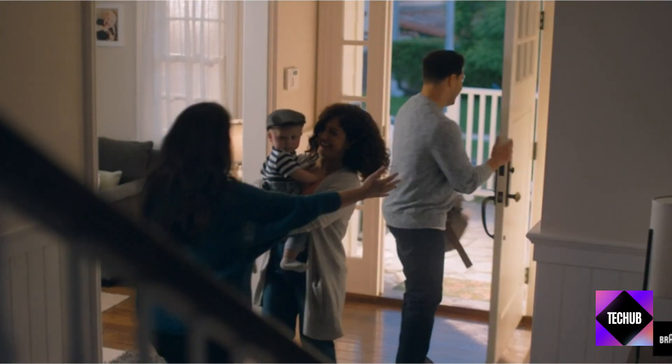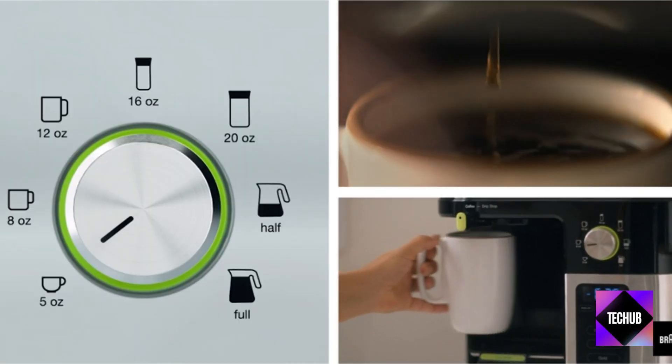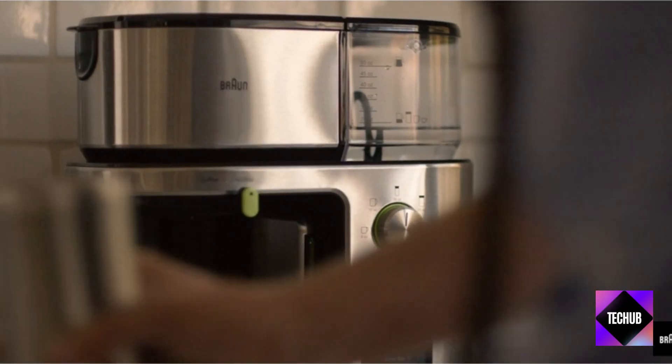Kicking off our list with a bang, we have the Samsung QN90C and the LG Gram 16. These are game changers when it comes to picture quality and portability. Prime Day is the perfect time to upgrade your home entertainment setup.